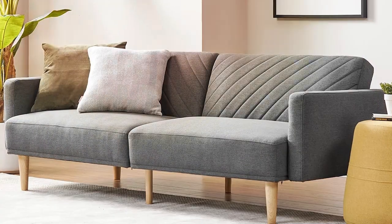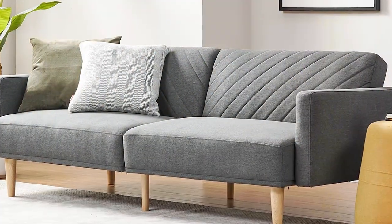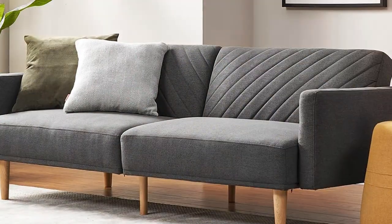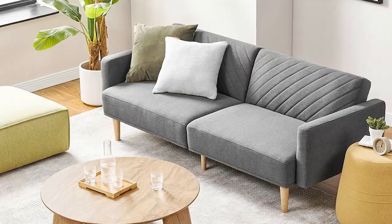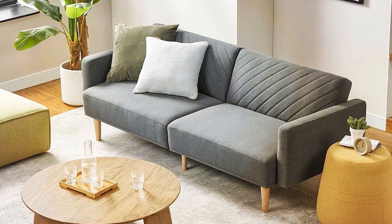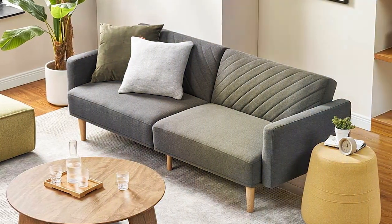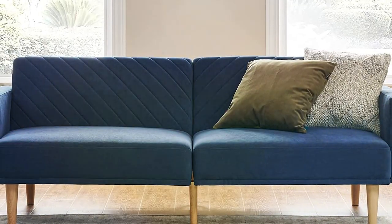The velvet material, while plush and inviting, is surprisingly durable and easy to clean, ensuring that pet hair and the occasional spill are no match for its beauty. What sets the Mopio Clo apart is its dual functionality — not only does it serve as a stylish sofa during the day, but it also transforms into a comfortable bed for overnight guests or lazy afternoons with your pets.